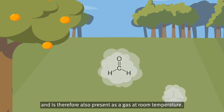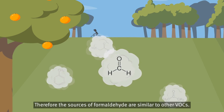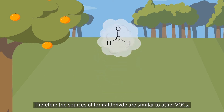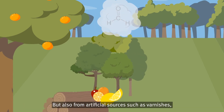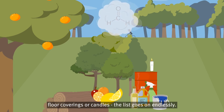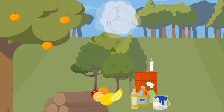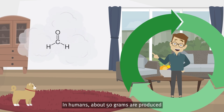Formaldehyde belongs to the volatile organic compound family and is therefore also present as a gas at room temperature. The sources of formaldehyde are similar to other VOCs — they can come from natural sources such as plants, wood and fruit, but also from artificial sources such as varnishes, paints, insulating materials, disinfectants, wood-based materials, floor coverings or candles. Did you know that formaldehyde occurs as an intermediate product in mammalian cells during metabolism? In humans, about 50 grams are produced and broken down in this way every day.